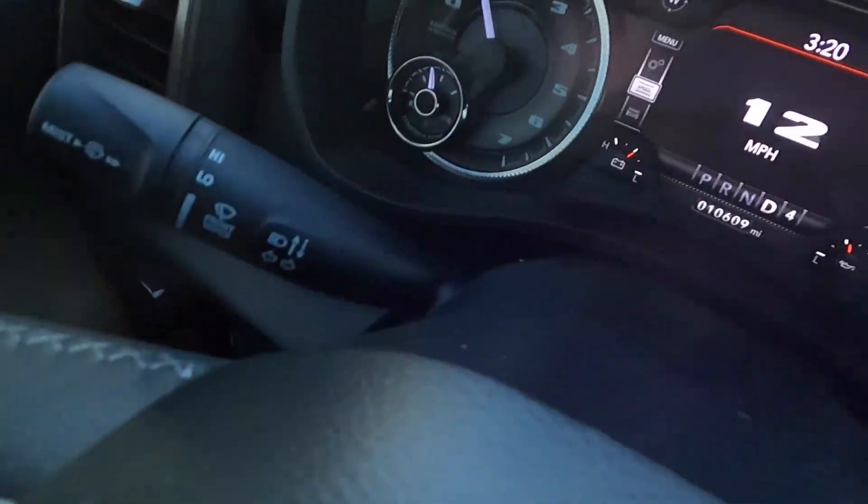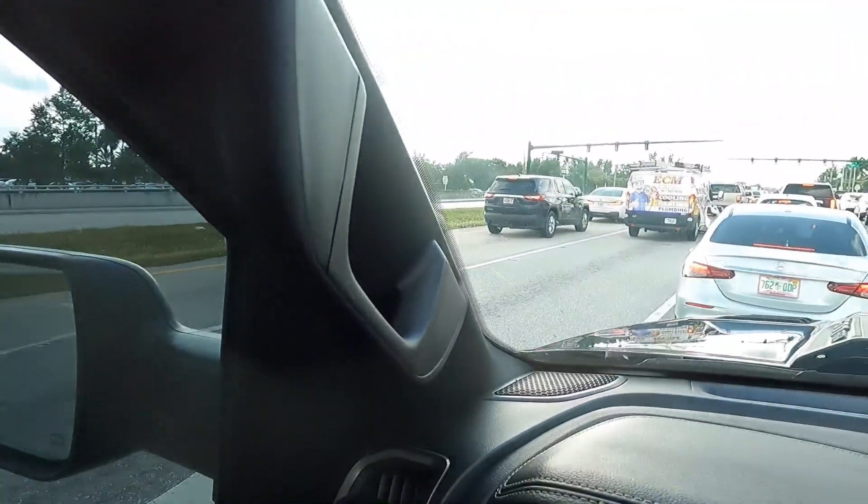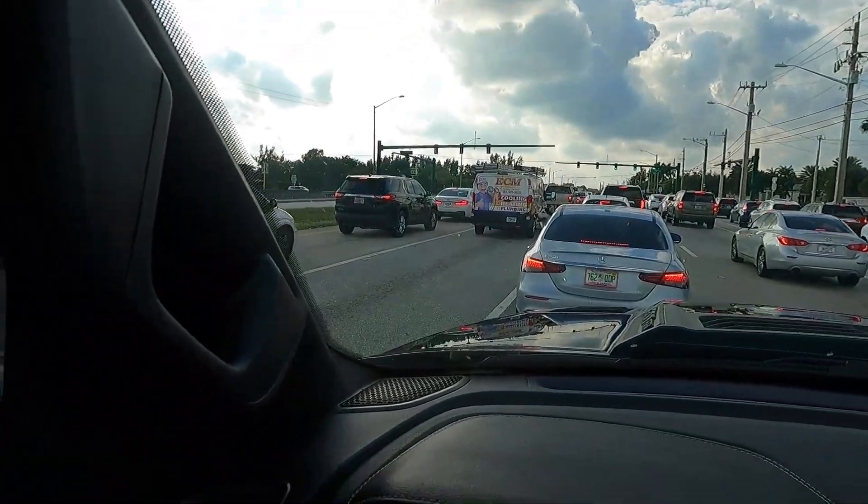The odometer is at 10,500 to 10,600 miles right now. I've driven about 5,000 of those in two and a half months, and there is really nothing to report — no glitches, no weird things. It's just been a great vehicle so far. I have no complaints whatsoever.